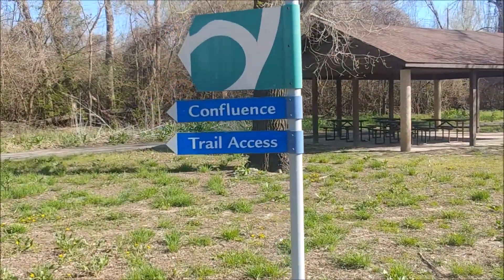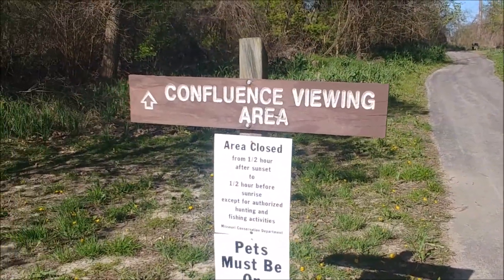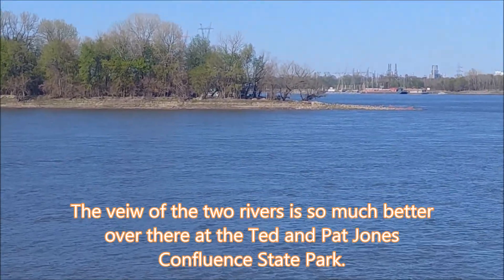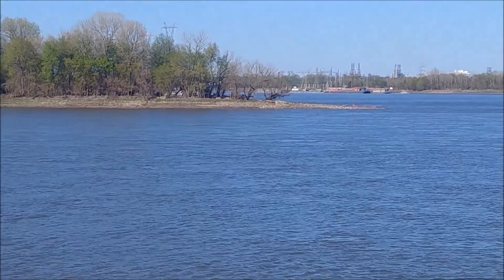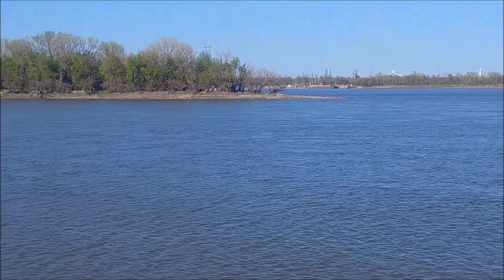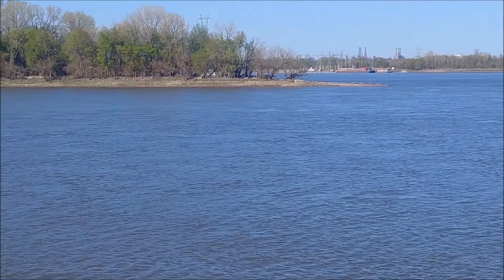Now we're at the Confluence Trail of the Columbia Bottom Conservation Area. That's the Ted and Pat Jones Confluence Park over there across the water — that's where we were in the previous video. I'll post a link to that at the top of this video. I like the other park better because you can actually go down to the point of the water. This one here is just a viewing area.